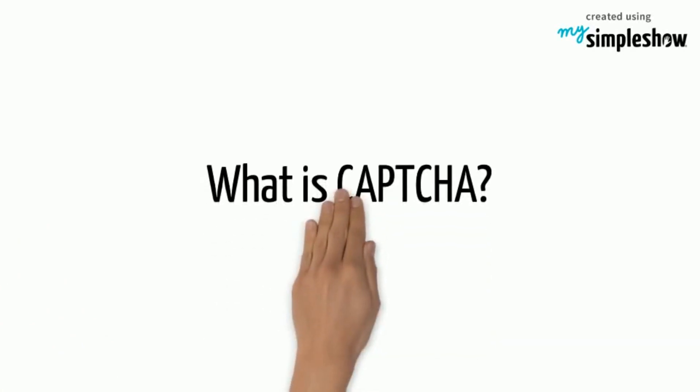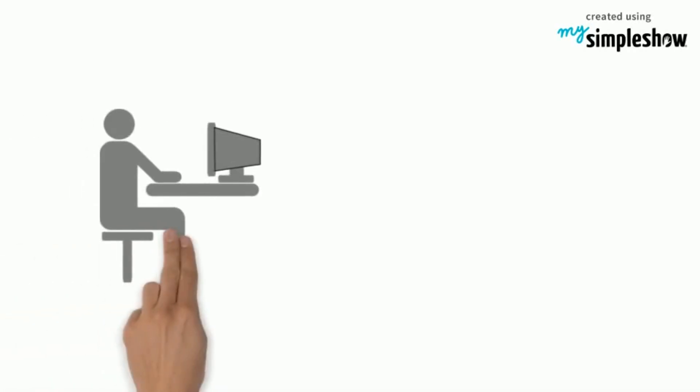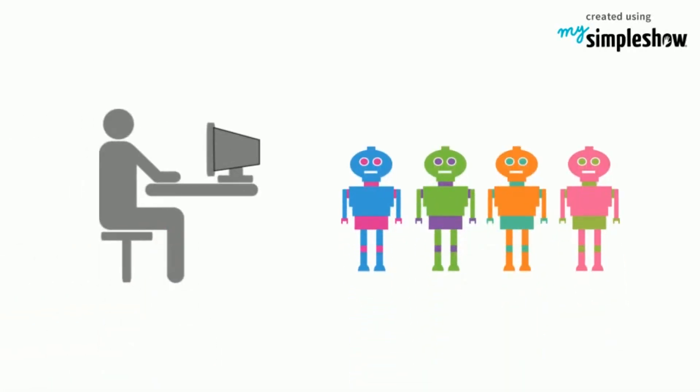Firstly, let's talk about what is CAPTCHA. CAPTCHA is an acronym that stands for Completely Automated Public Turing Test to Tell Computers and Humans Apart. As the full name suggests, CAPTCHA is a test to distinguish whether the visitor is a human or a bot.